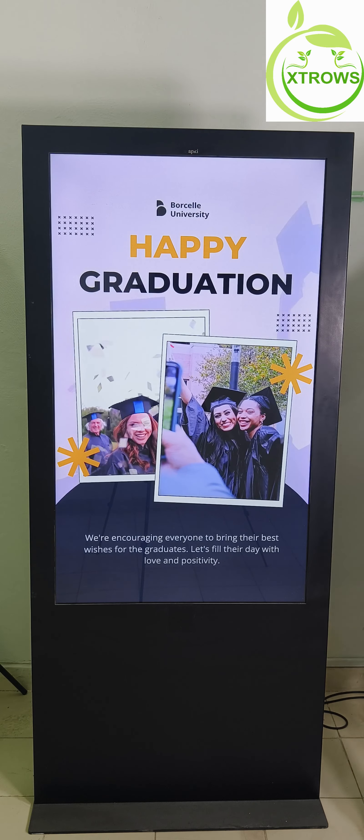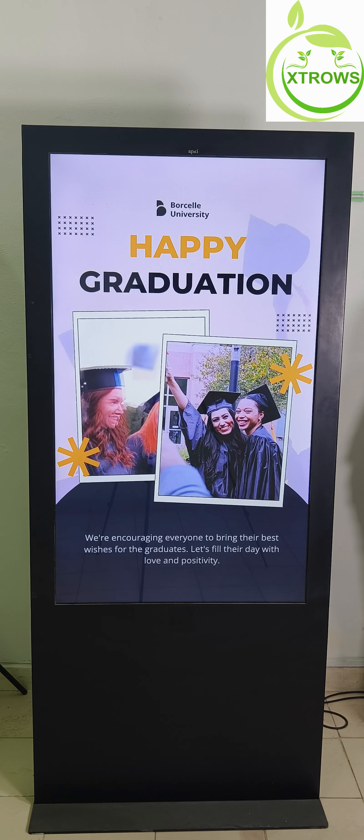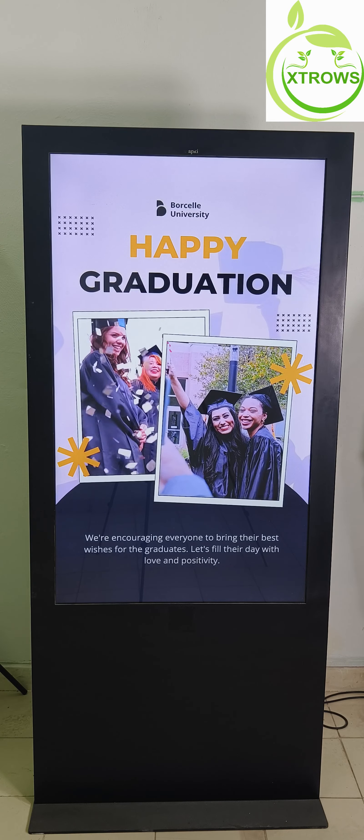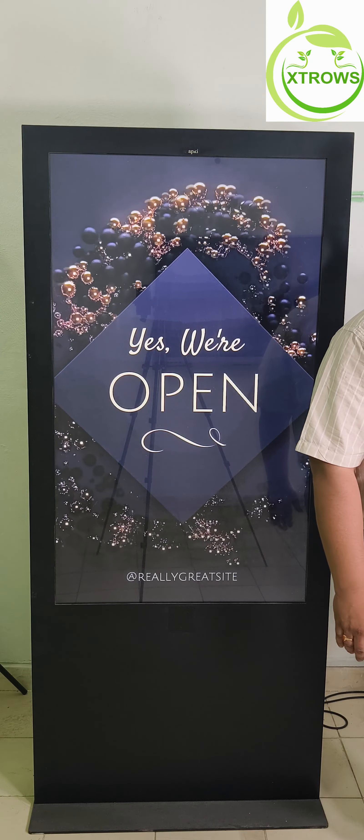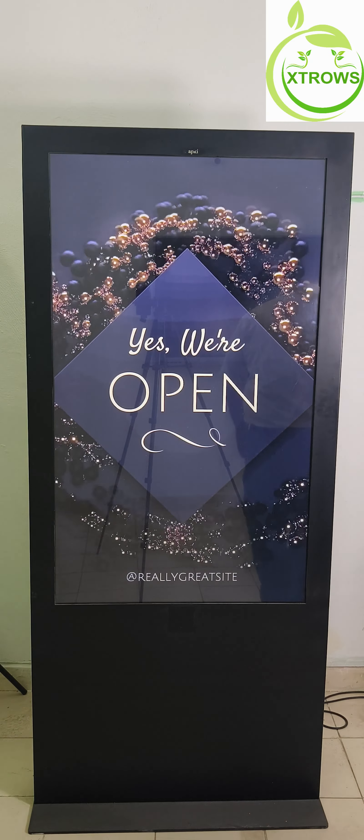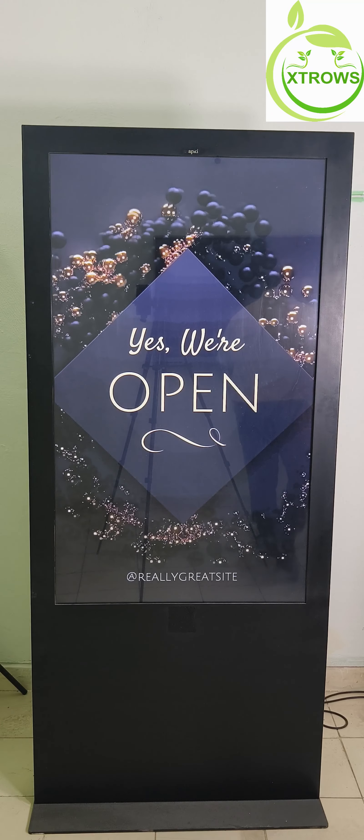Enjoy peace of mind with our 1-year warranty, which can be extended to 3 years. Rest assured that your investment is protected, giving you the confidence to showcase your brand with the 55-inch standee.